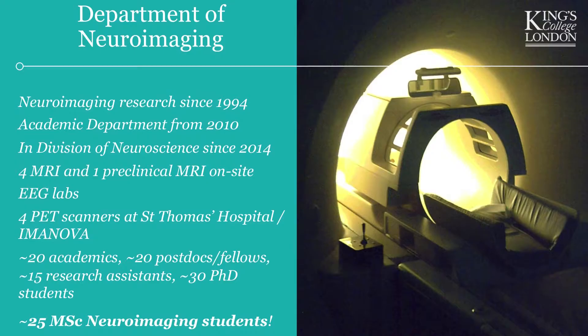I just want to give you a brief about our department, the department of Neuroimaging. We're quite a recent department, despite having done neuroimaging on the King's and Denmark Hill campus — where all these programs are based — for about 20 years now. As a department, we're quite new, less than 10 years old, and we've been part of the division of neuroscience for even less than that.